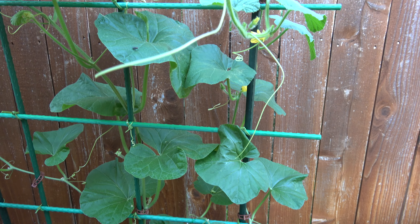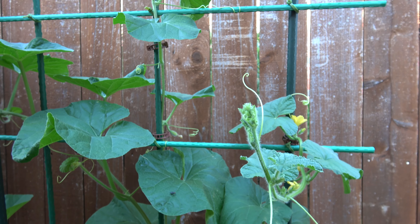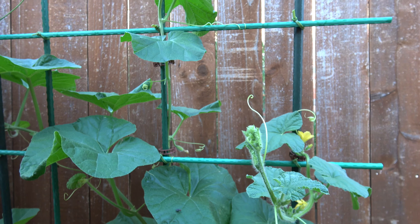As it continued to grow, I knew it didn't look like a squash anymore, because the stems and leaves are smoother than a squash.